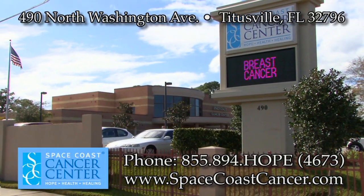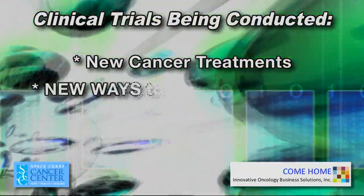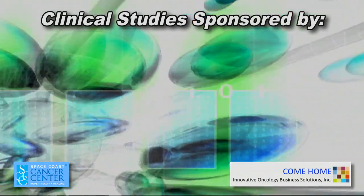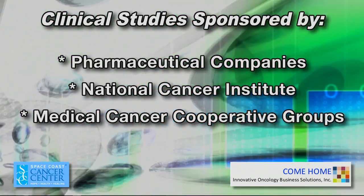Clinical trials are an important part of the care available at Space Coast Cancer Center. Currently at our center, we have trials that test new cancer treatments, new ways to reduce side effects, and improve the comfort and quality of life of people with cancer. Our patients may participate in studies sponsored by pharmaceutical companies, the National Cancer Institute, and other medical cancer cooperative groups. Your doctor might recommend a clinical trial to you, or you might find out about a clinical trial on your own. A good place to start is the National Library of Medicine clinical trials website, clinicaltrials.gov.